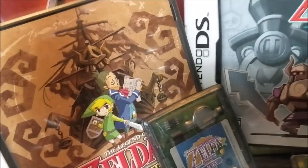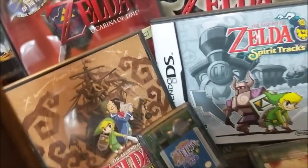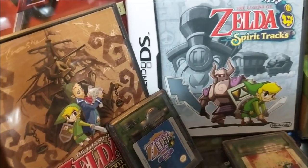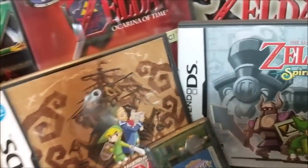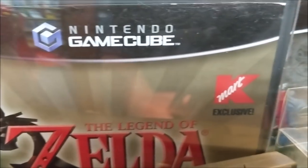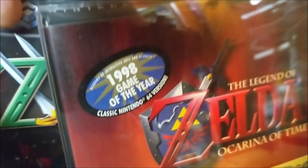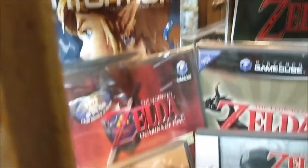This is probably going to upset some people — Spirit Tracks and Phantom Hourglass are not my favorite Zelda games. I just didn't care for using the stylus to move Link around; it felt like an iOS game for a lot of it. They're not bad games, I played through and beat them, it just wasn't what I wanted. Behind those is the Master Quest and Ocarina of Time bundle for the GameCube — I believe you got that for pre-ordering Wind Waker.